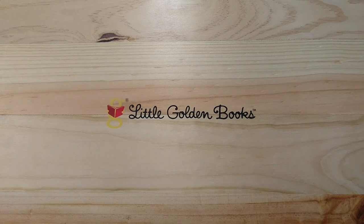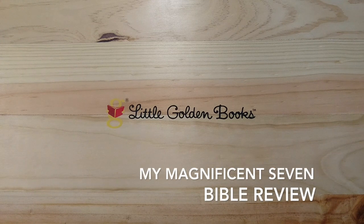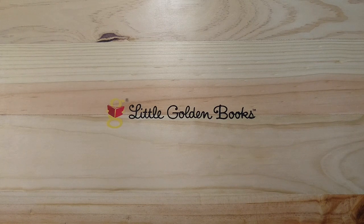Greetings to everyone! I have here a new review of what I call My Magnificent Seven. These are hand-sized Bibles that to me are very dear, and some of them I use more than others, but they all have their own space in my reading time of Scripture.